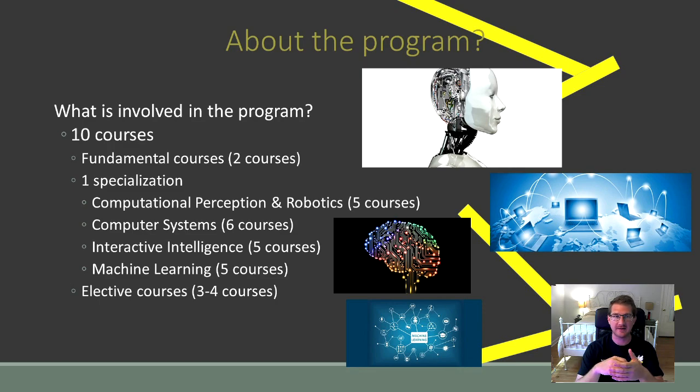Before we jump into that, let's talk a little bit about the program. The OMSCS program is made up of ten courses: two fundamental courses, one specialization — which can be either computational perception and robotics, computer systems, interactive intelligence, or machine learning — and then elective courses for the rest of the program. I talk more about this in one of my previous videos. Overall, the program is made up of ten classes, which include one specialization.